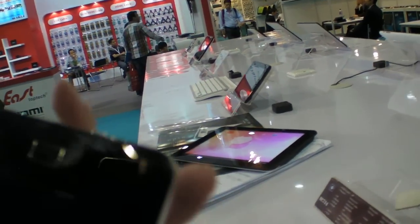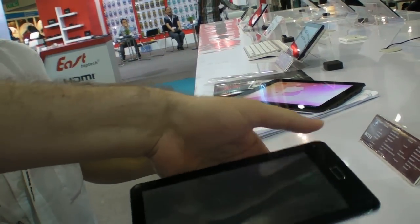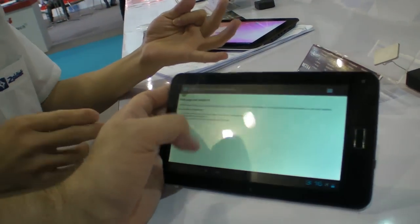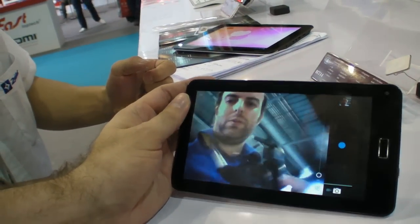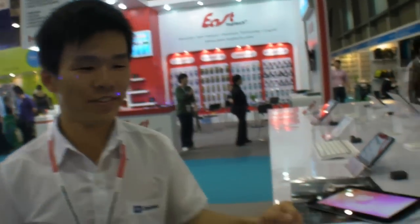Does it actually turn on? Yeah, it's real. It's crazy thin — super thin. Very comfortable and very cool. It has a front camera.